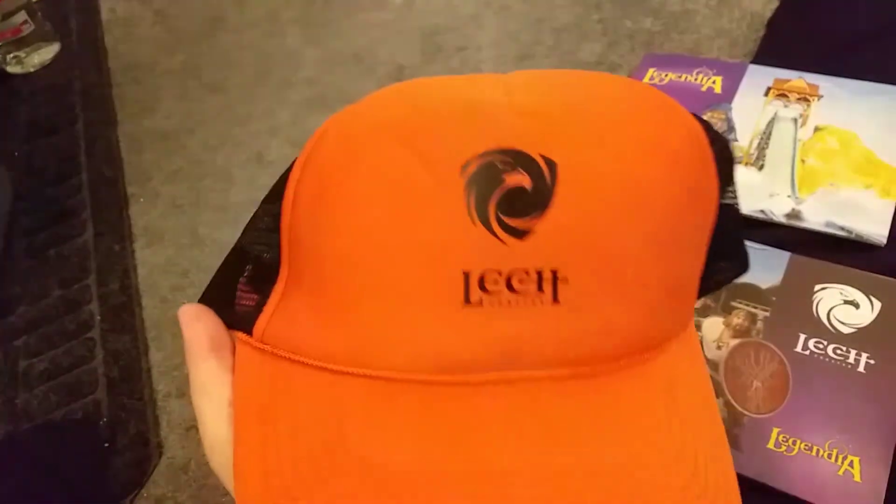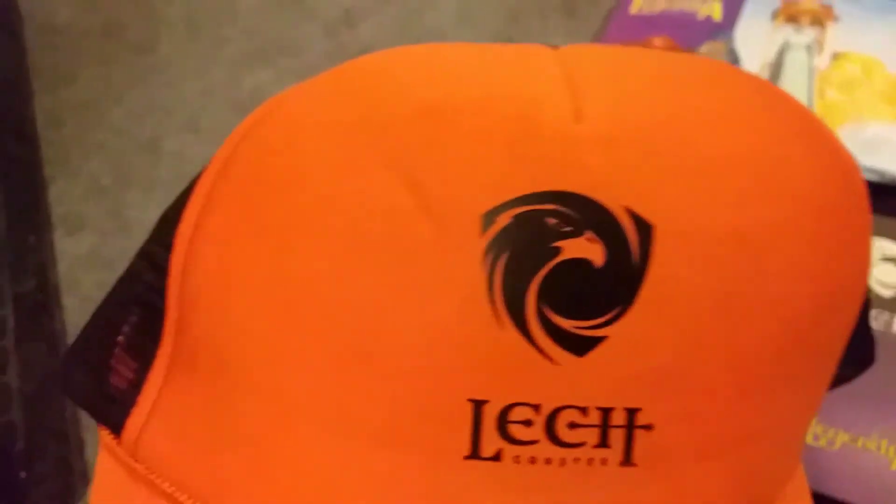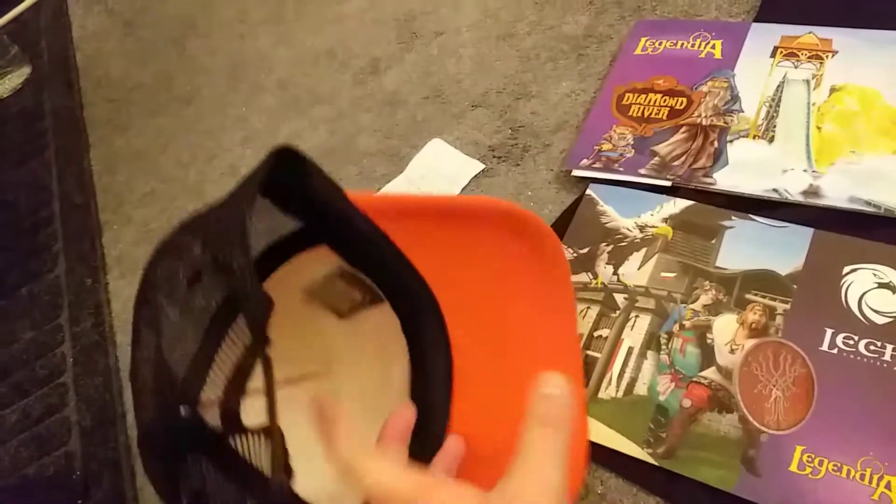The final thing from Legendia was this nice coaster hat, which was 29 Zloty — about £5 — so a little bit more expensive but still not bad. I really like it; the logo is really clear on it. It's netted at the back so it's not the best for blocking heat, but it guarded against the sun fine and I really liked the colour.